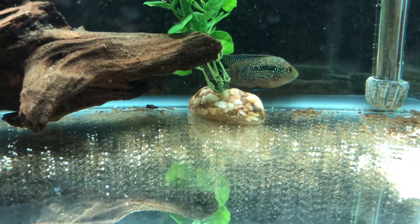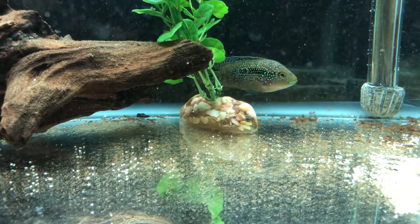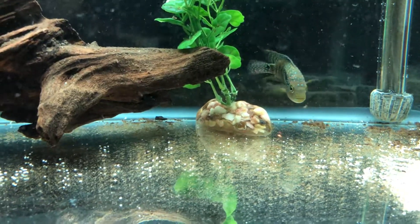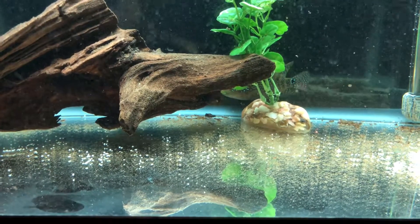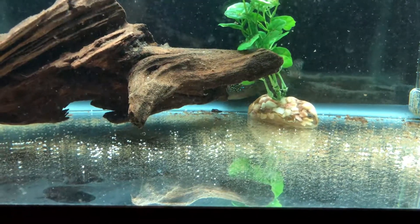I just got this Jack Dempsey, and if you remember my video from a few days ago about my quarantine tank, I said the importance of quarantining your fish. This is a great example of why. I actually removed all the fish that were in my quarantine.